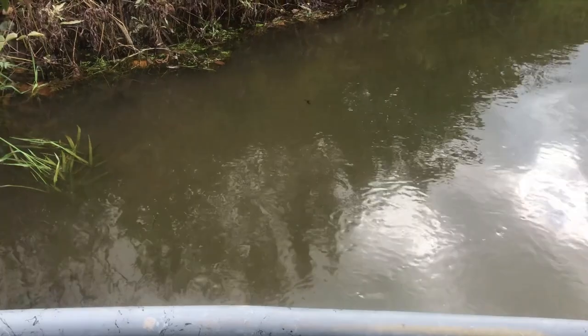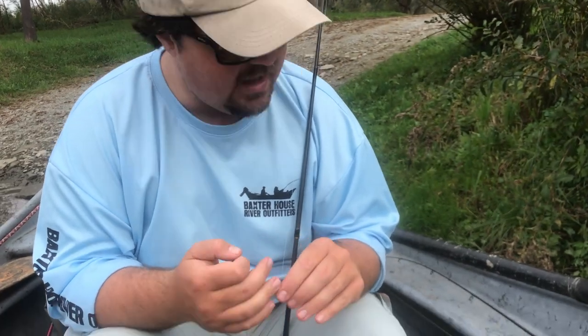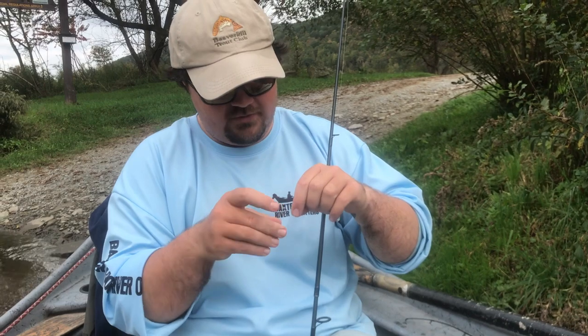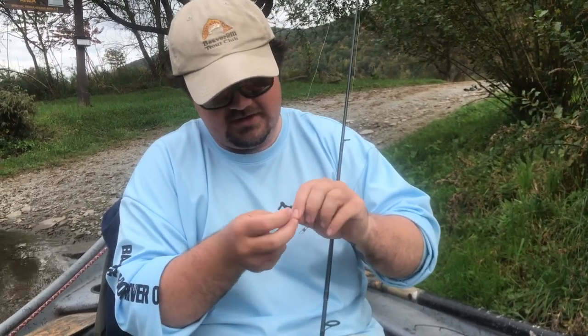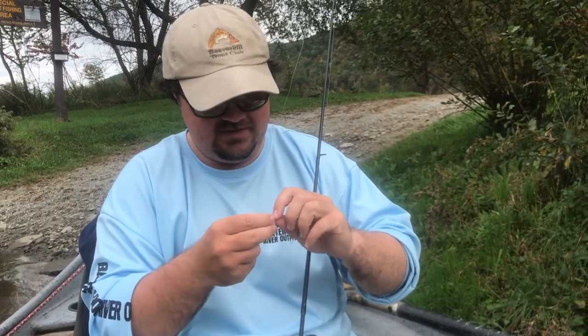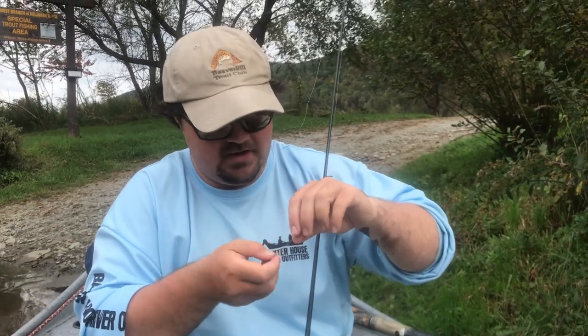The water is pretty murky here. Zach, why do you like the water murky and not clear? It just makes the trout a lot more approachable. It's kind of like how everyone wants to fish either in the evening or early in the morning because of low light conditions. When the water is dirty like this, it simulates the same thing — low light, more comfortable fish, more likely to eat your bait.